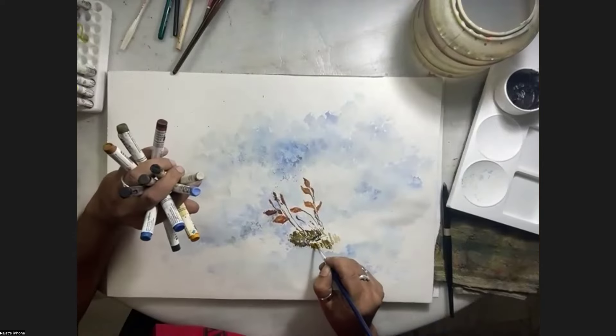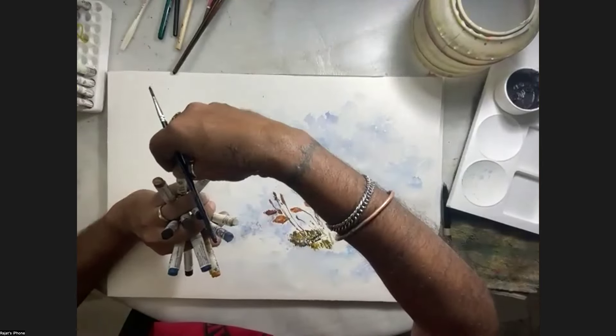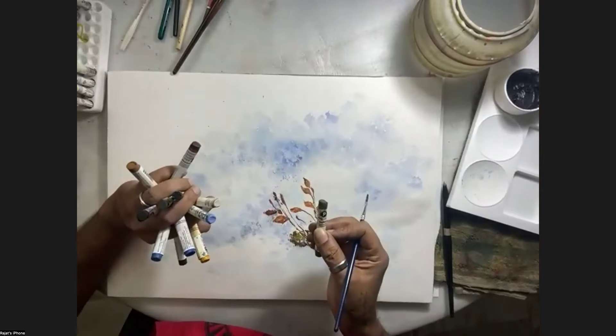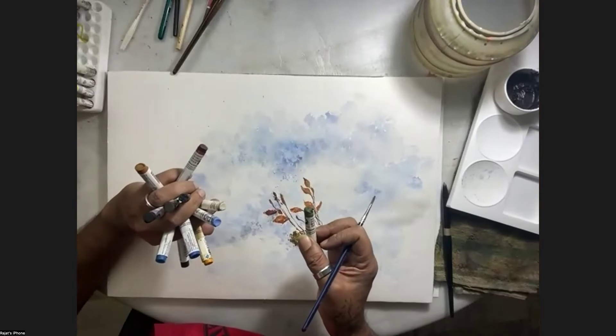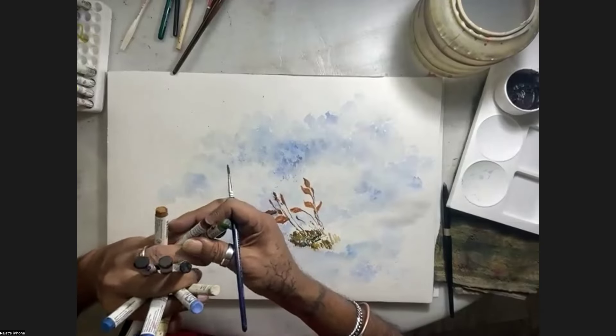Rajat, what green are you using? This is serpentine - it's a PrimaTek color.